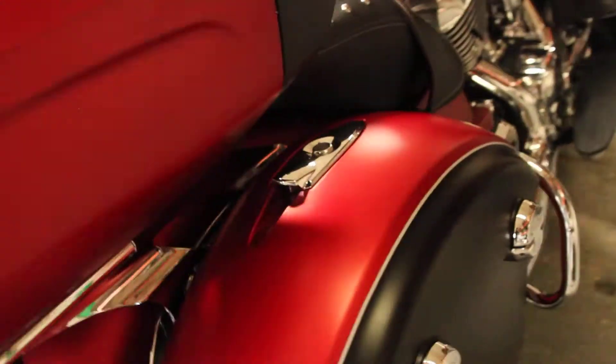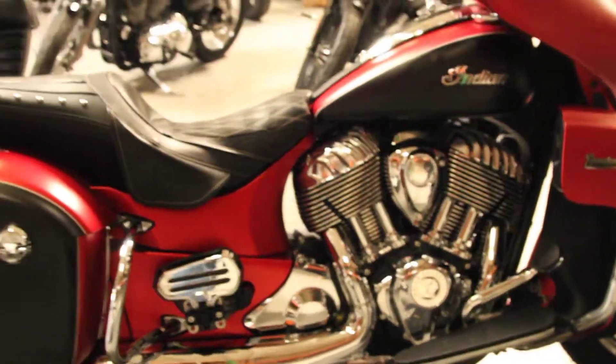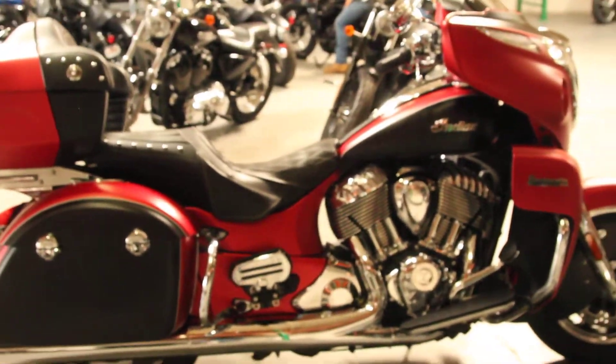It's barely been broken in, and it looks brand new, and it's available for test rides seven days a week here at Bigs Harley-Davidson in San Marcos.